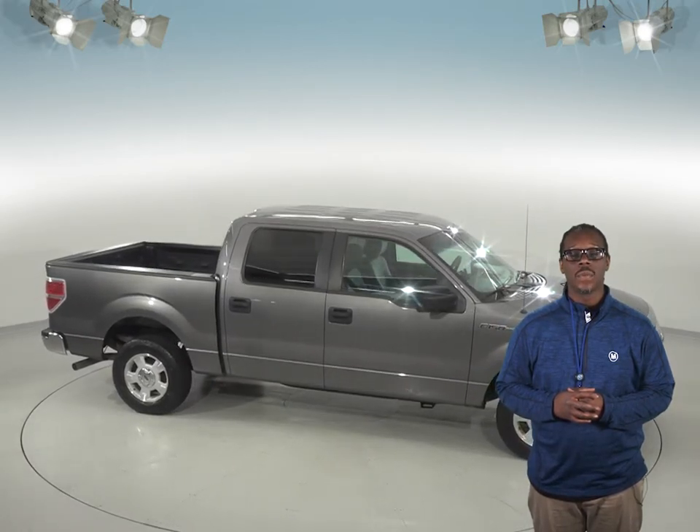See if this truck is everything you're looking for with our free 48-hour test drive. We know you'll love this Ford F-150.